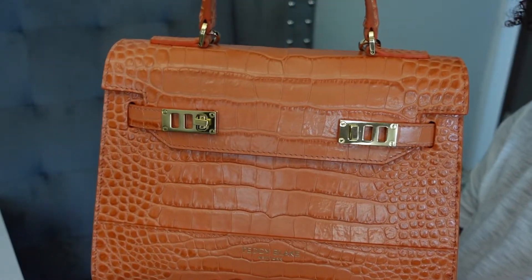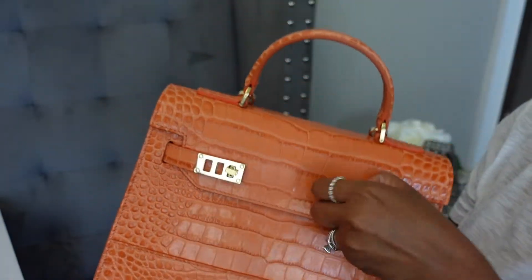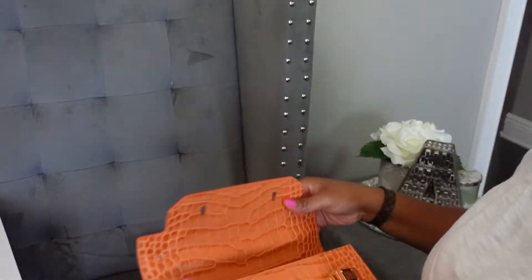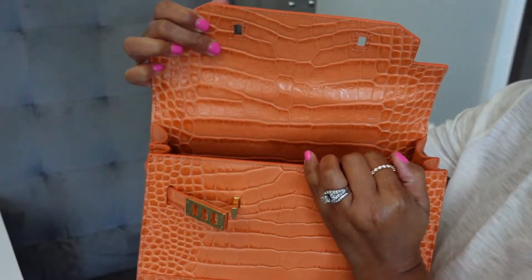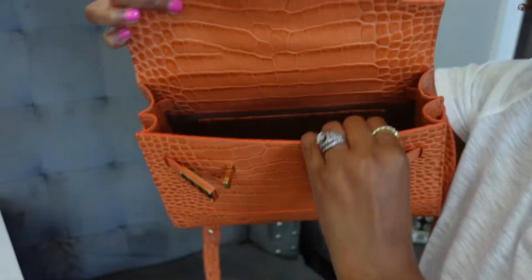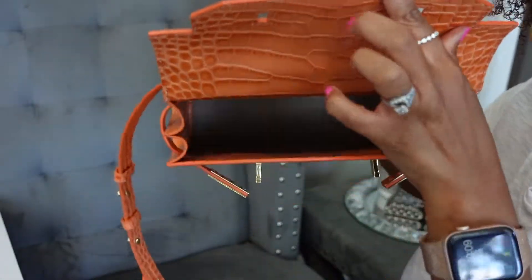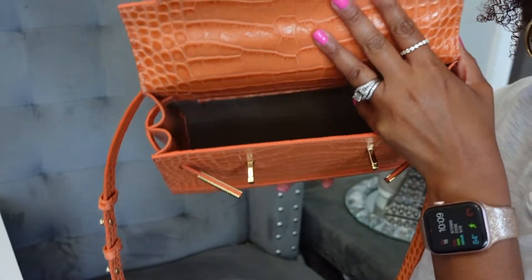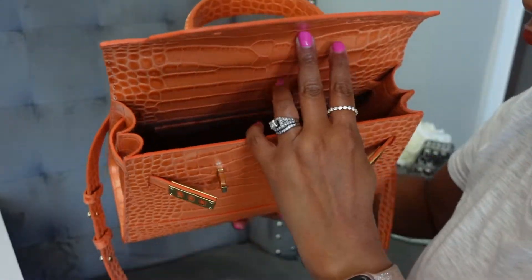Let's go ahead and open it up so you can see what it looks like on the inside. The flap has the croc continued, and at the top of the inside the croc continues as well. But as you go down, there is microfiber — it's going to be hard to see because of how structured the bag is, but it's definitely there, and it's a tan color.